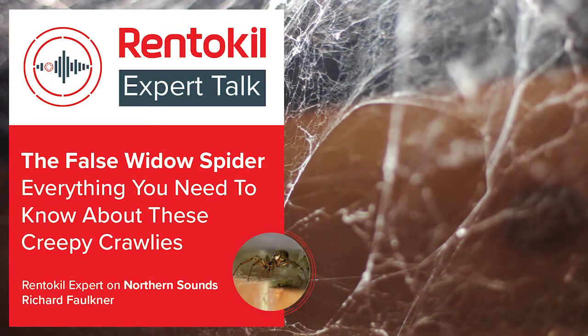The noble false widow spider — this little bugger is a nasty piece of work. It's a spider, and it's widespread across the country. According to research published by NUI Galway, its bite can be as bad as that of the infamous black widow spider, and in some cases it can result in hospitalization.